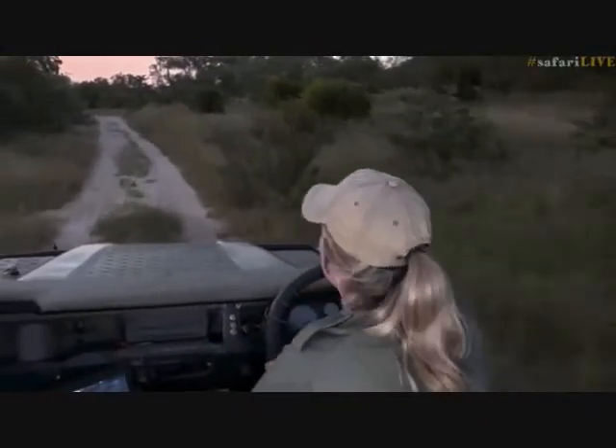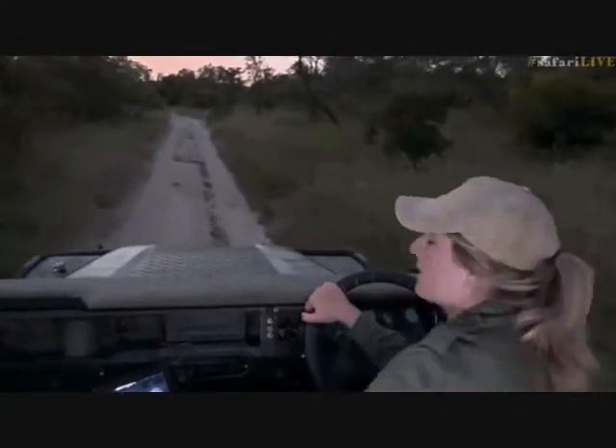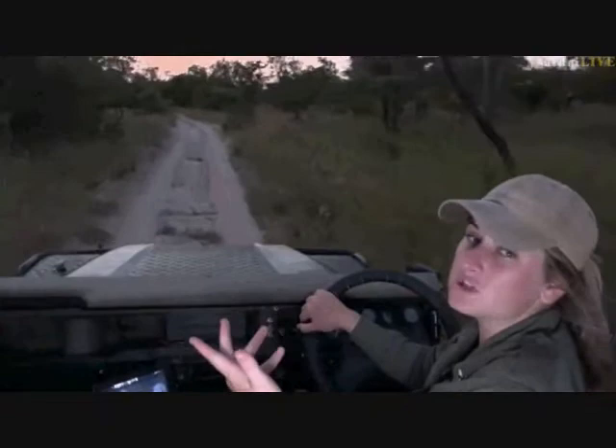It would be nice if Shadow popped out, though I actually don't want Shadow to pop out right now because we wouldn't be able to view her properly if she had a cub.